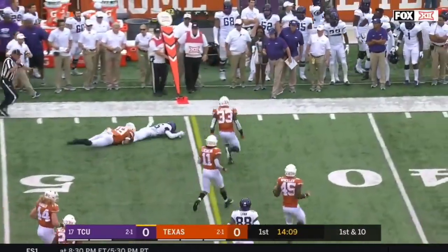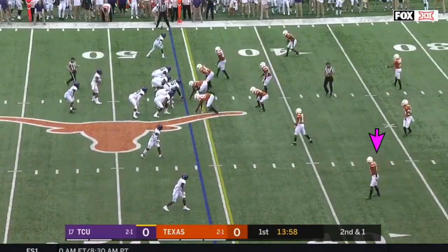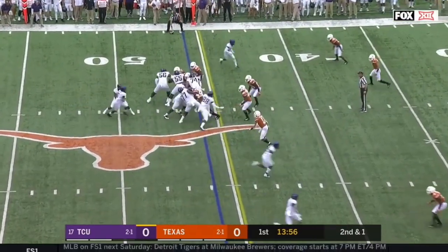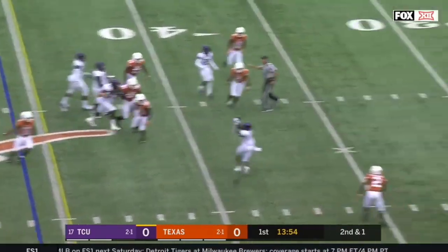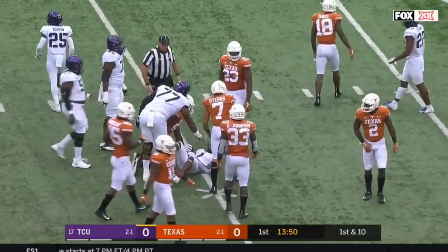They get it in the hands of Turpin, who got a block from Jerison Stewart to get nine. Another fake and another throw — it's Rager for a first down, quickly to the thirty-six yard line.